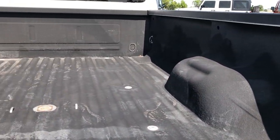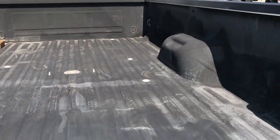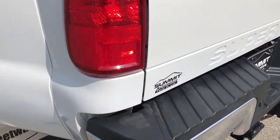It has a very nice spray-in bed liner, a gooseneck turnaround hitch, and wiring for the bed. There's also a sleeve for the receiver hitch. The rear bumper is in absolutely perfect condition.